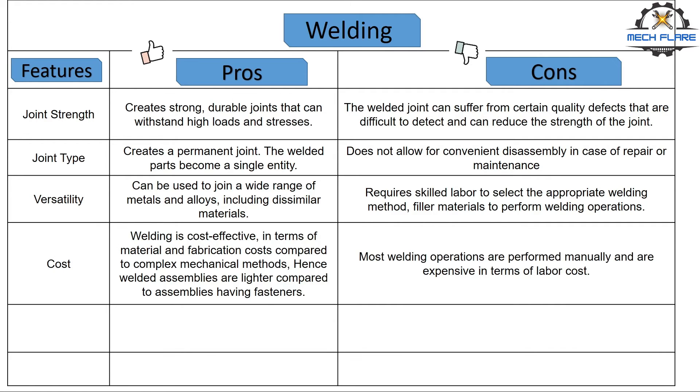Number four, cost. Welding is cost effective in terms of material and fabrication costs compared to complex mechanical methods. Hence, welded assemblies are lighter compared to assemblies having fasteners. But when it comes to the welding operations, they are mostly performed manually and are expensive in terms of labor cost.